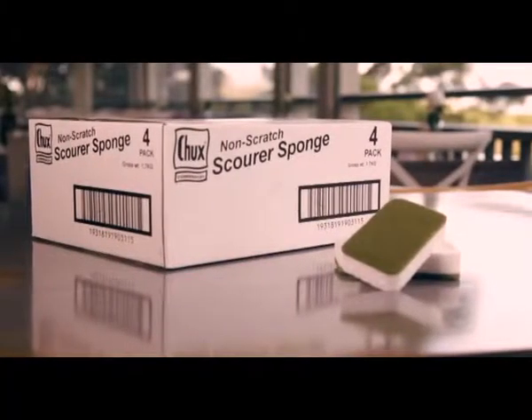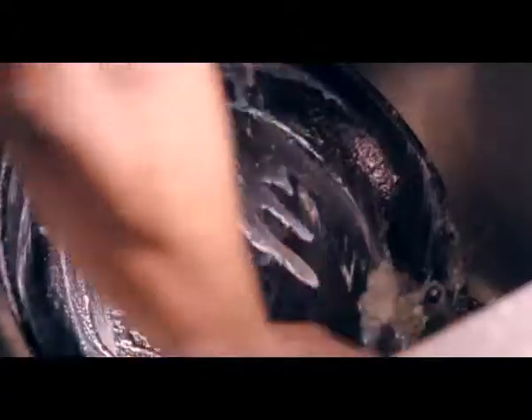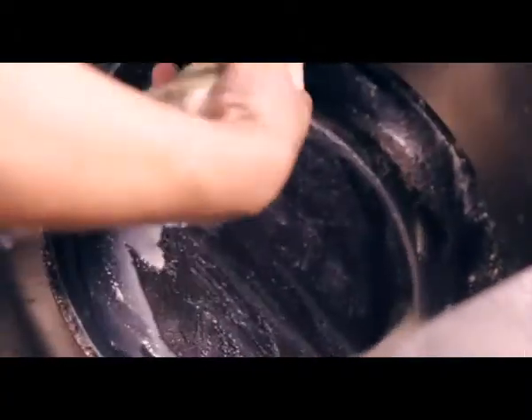Made from 100% natural biodegradable cellulose fibres, the Chucks non-scratch scourer sponges are safe for non-stick cookware and remove tough marks and grease without scratching.